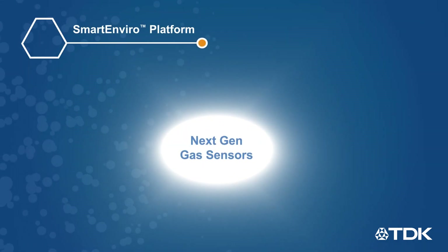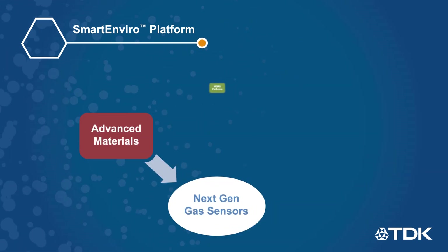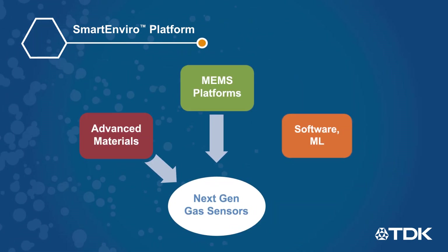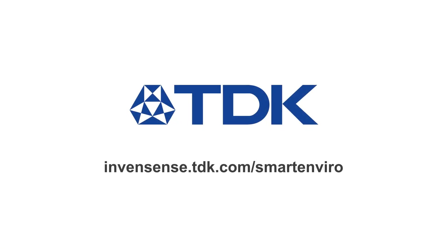The Smart Enviro platform is made possible by TDK's unique combination of novel materials development, MEMS process technologies, and AI and machine learning capabilities. Learn more at InvenSense.tdk.com/smartenviro.